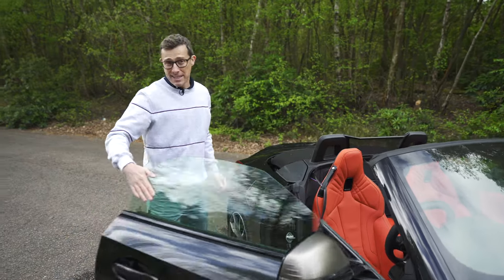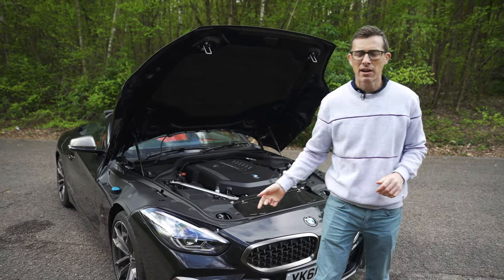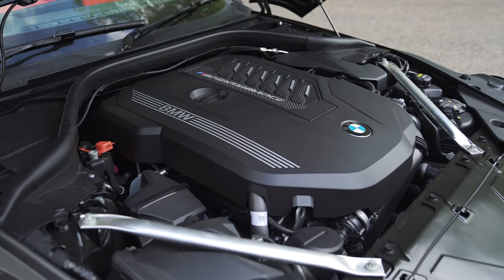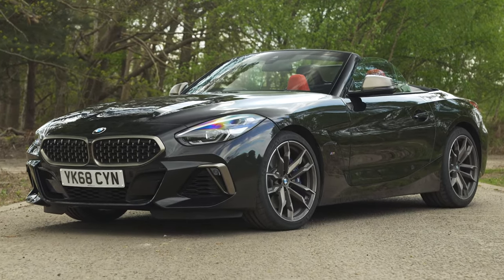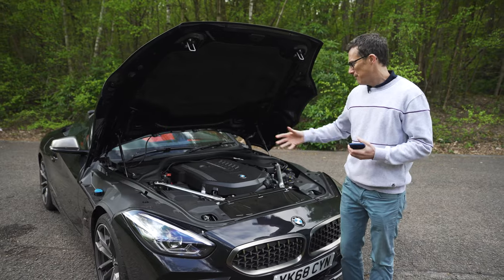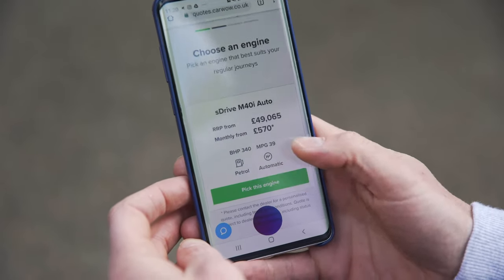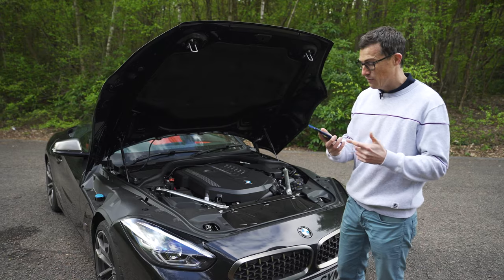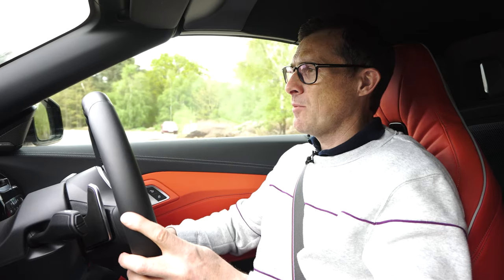Engine choices are straightforward: the 20i has a 2-litre turbo with 200 horsepower and does 0-60 in 6.6 seconds; the 30i has the same 2-litre turbo with 260 horsepower and does 0-60 in 5.4 seconds; and this M40i has a straight-six 3-litre turbo with 340 horsepower doing 0-60 in 4.5 seconds. All cars are rear-wheel drive with an eight-speed automatic gearbox. The M40i starts from £49,000, though a CarWow dealer offered it for £47,000 — a £2,000 saving.